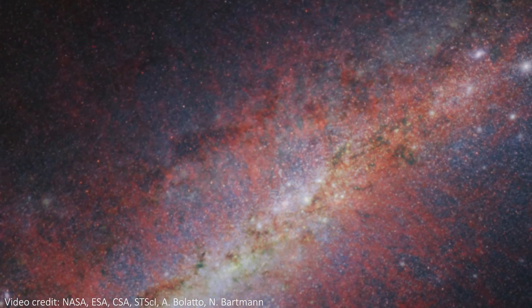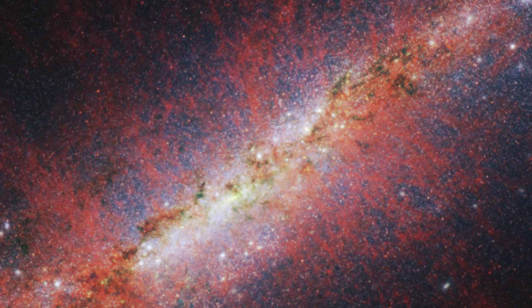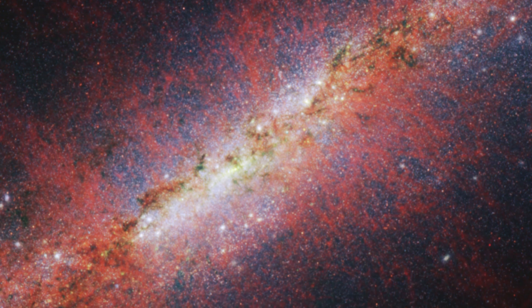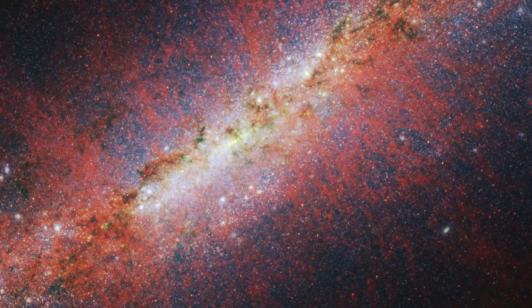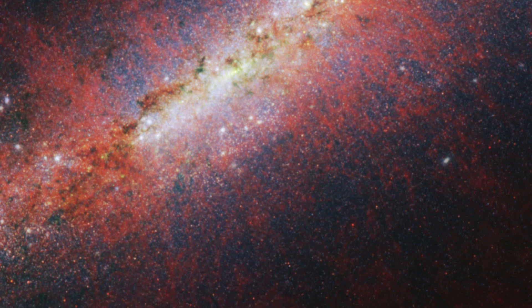We think that the rapid star formation on display here is being triggered by interactions that this galaxy feels with a neighbouring galaxy known as M81, as tidal gravitational forces deform M82 and squeeze the dust and gas to the centre.